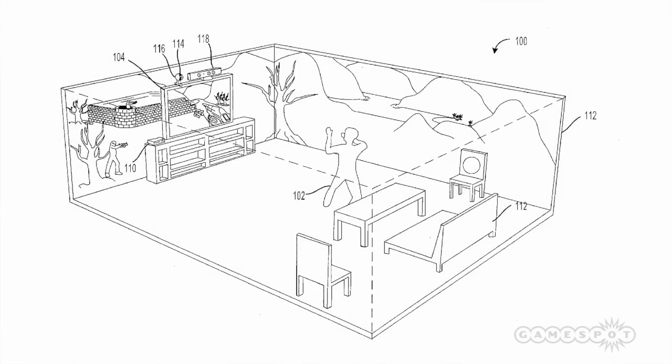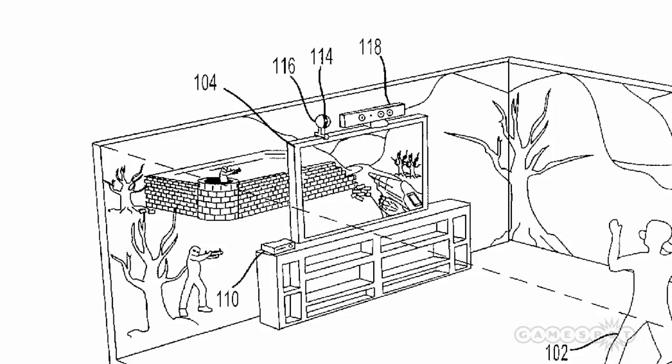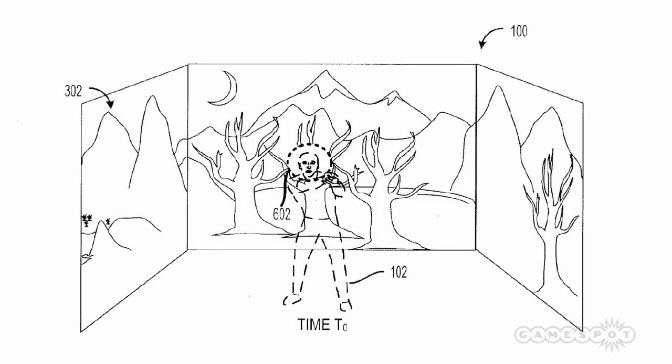Patently Apple.com reports that the filing lists a device known as the Environmental Display, which will supposedly project 3D images across all four walls of your living room or bedroom at home.